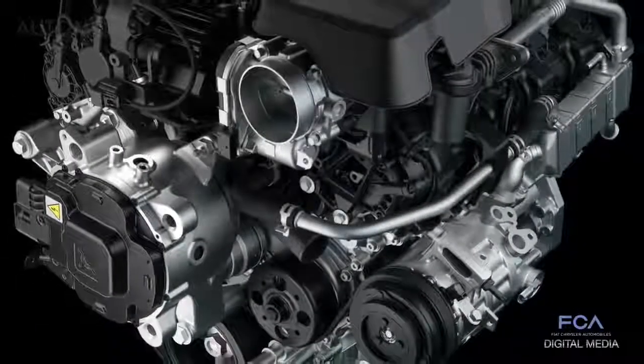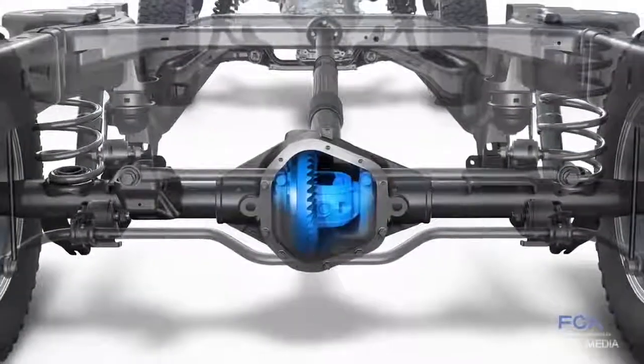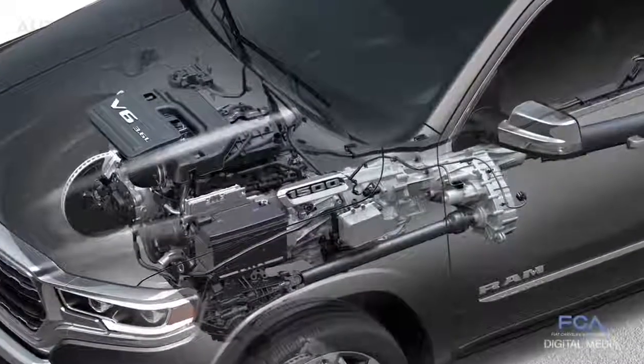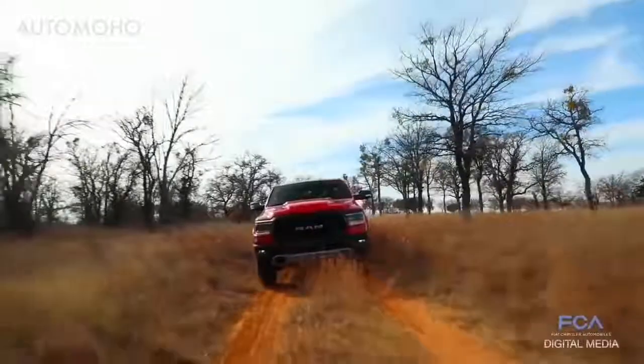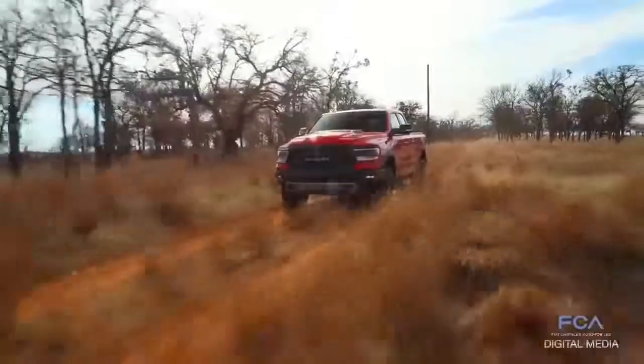The 2019 Ram also offers an upgraded Pentastar V6 that comes standard with the e-torque system, specifically tuned for truck duty and rated at 305 horsepower and 269 lb-ft of torque. The newest Pentastar V6 includes advanced technology such as wide-range variable valve timing and two-step variable valve lifts. We put our engines through brutal testing to make sure the powertrains will withstand anything the customer can throw at a vehicle.